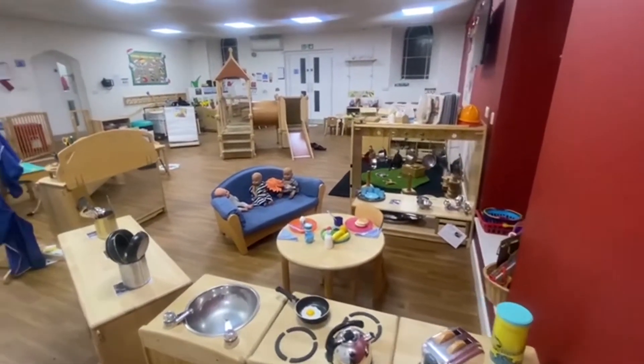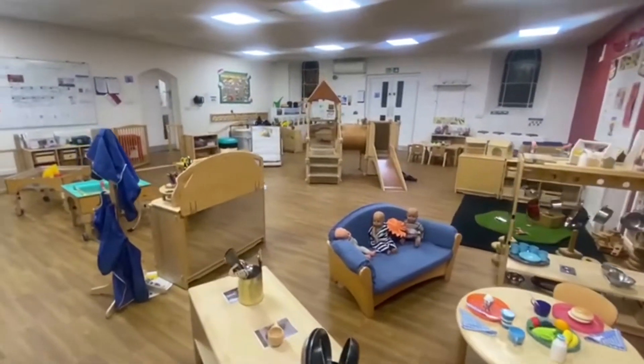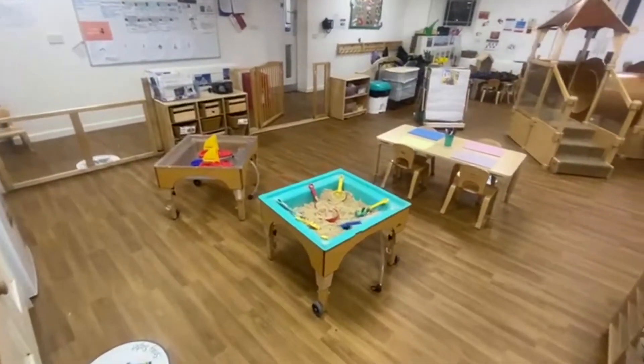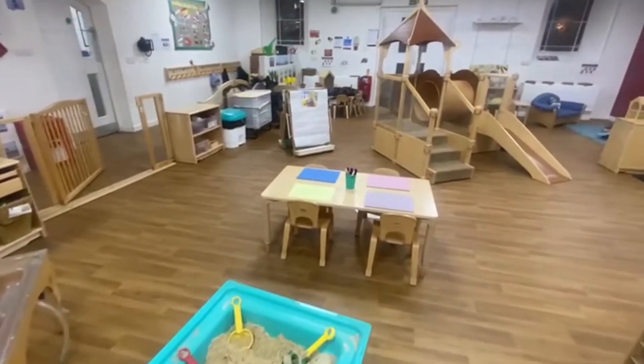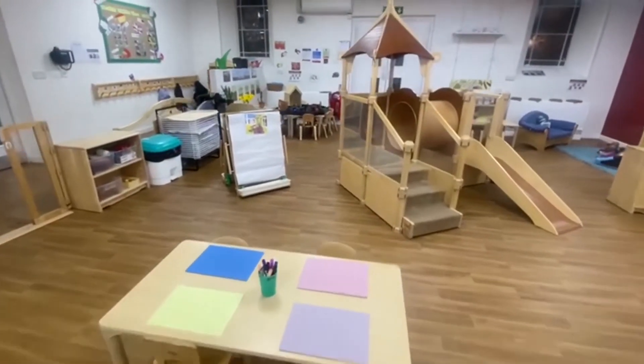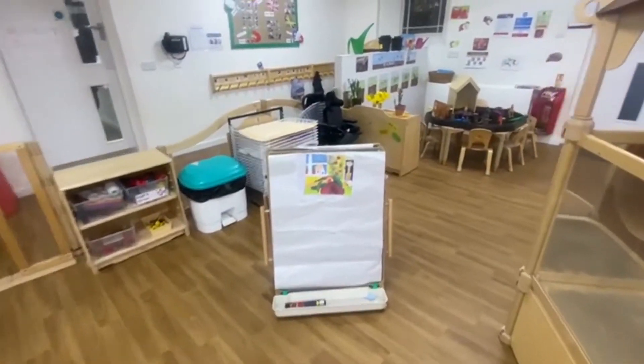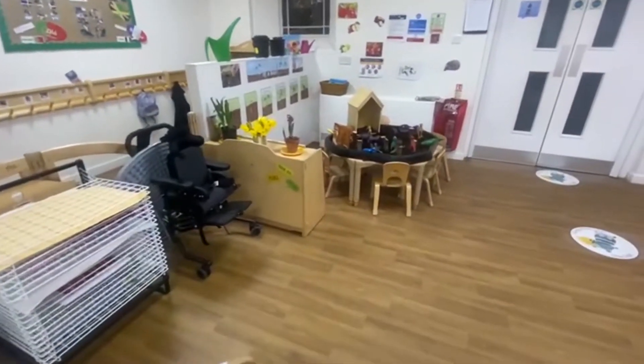Welcome to our nursery room. This room is for our two to three-year-olds. The room is a spacious, well-lit room with an adjoining garden to enable free-flow play throughout the day. In this room we follow the children's individual needs to plan highly stimulating activities which builds their confidence, independence and self-awareness skills.